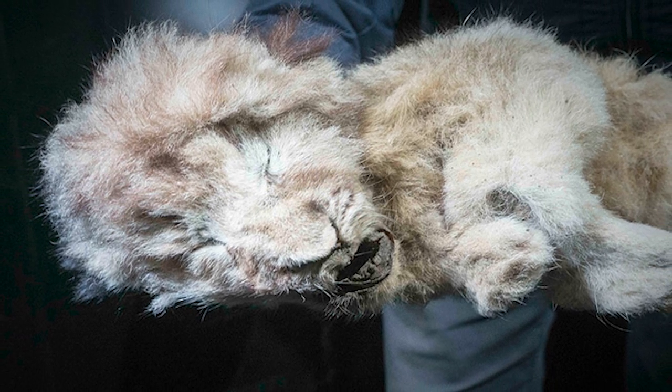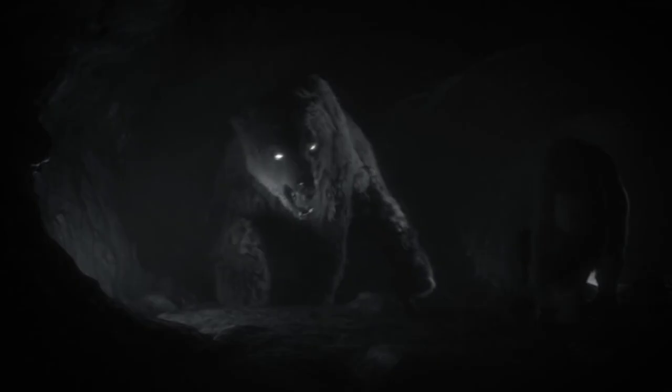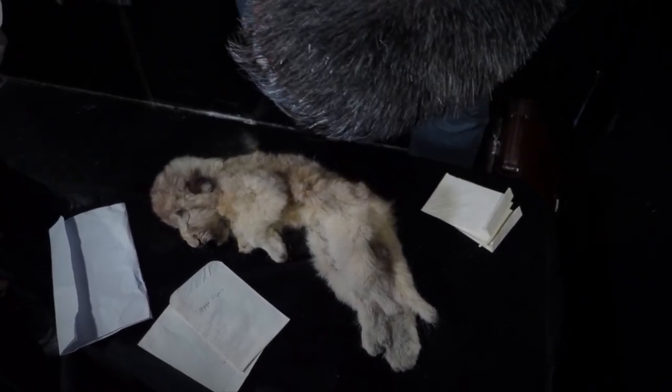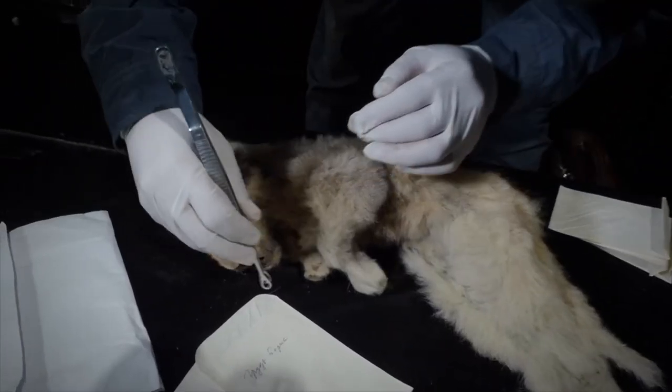The siblings that were found were probably born around 44,000 years ago. They were only found 10 meters apart in Yakutia. Scientists believe that they starved to death, which makes the story tremendously sad. If scientists can bring these back to life, we know that they'll be well fed — and that's the good part about the story.